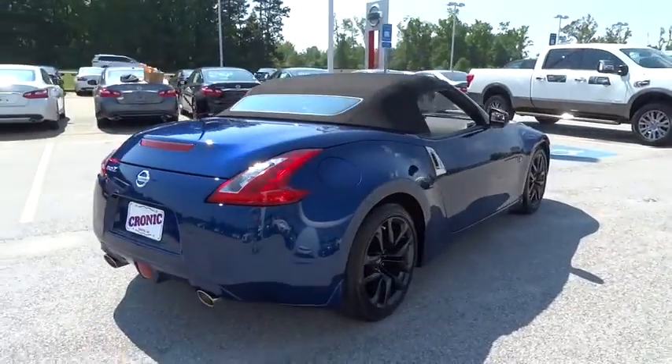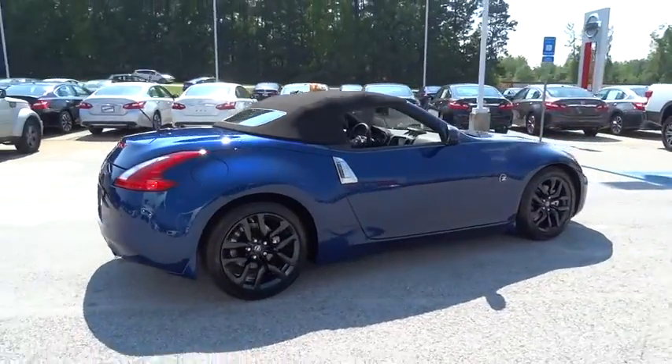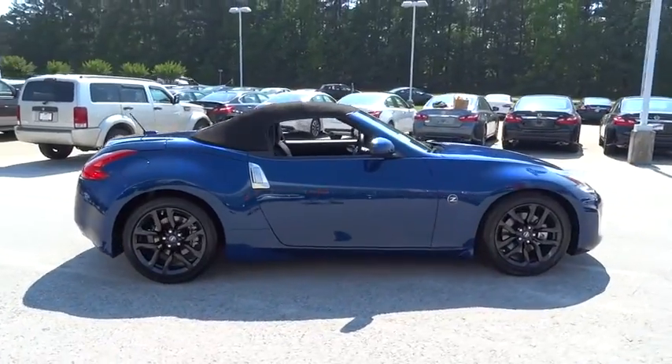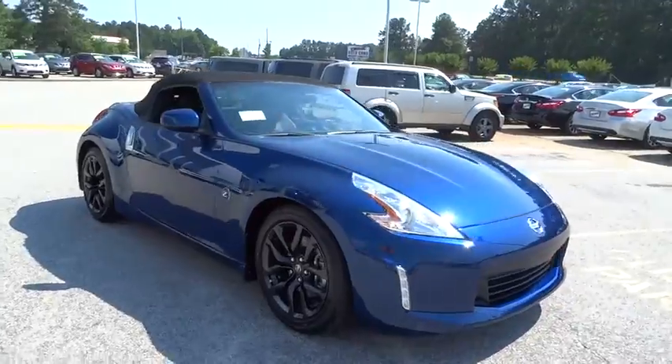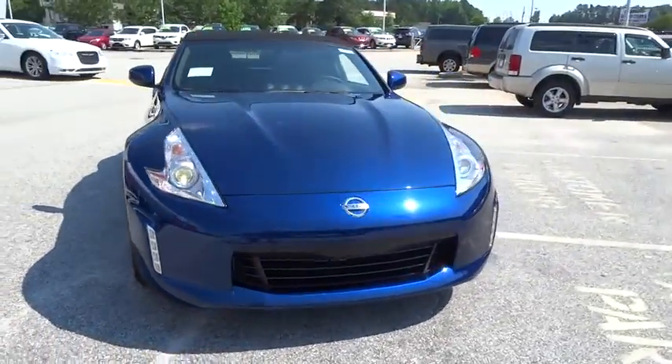Stability control, keyless entry, traction control, steering wheel audio control, anti-lock braking system, leather-wrapped steering wheel, Bluetooth, power steering, adjustable steering wheel, keyless start.